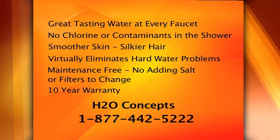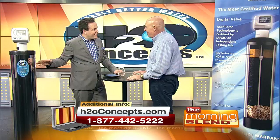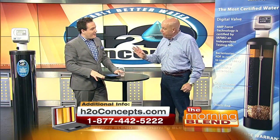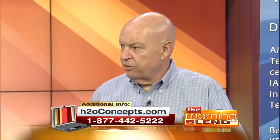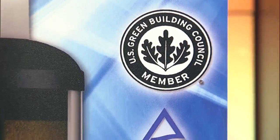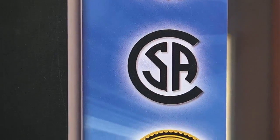Once that system is installed in your house, you don't have to touch it for 10 years. There's no filters to change, no salt to add — nothing to do except enjoy great tasting water. It comes with a 10-year guarantee, and H2O Concepts is so confident in their system because it's been tested and certified by all these independent labs. Some systems out there haven't been tested or certified by anybody.